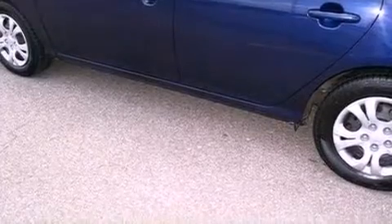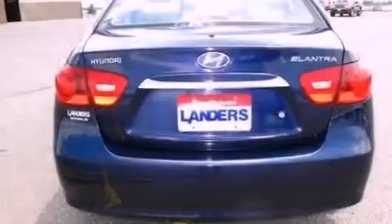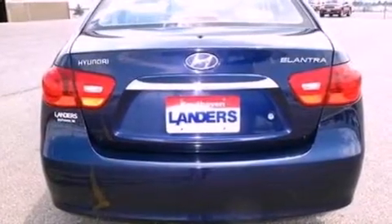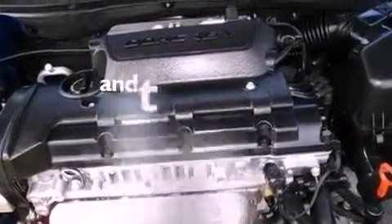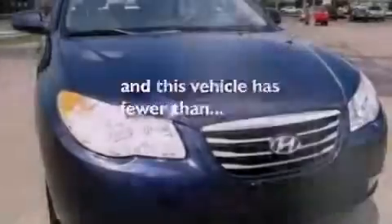Features include a multi-link rear suspension, a low tire pressure indicator, cruise control, a CD player, a four-wheel independent suspension, a security system, an illuminated driver's side vanity mirror, stability control, heated side view mirrors, and this vehicle has less than 38,000 miles.